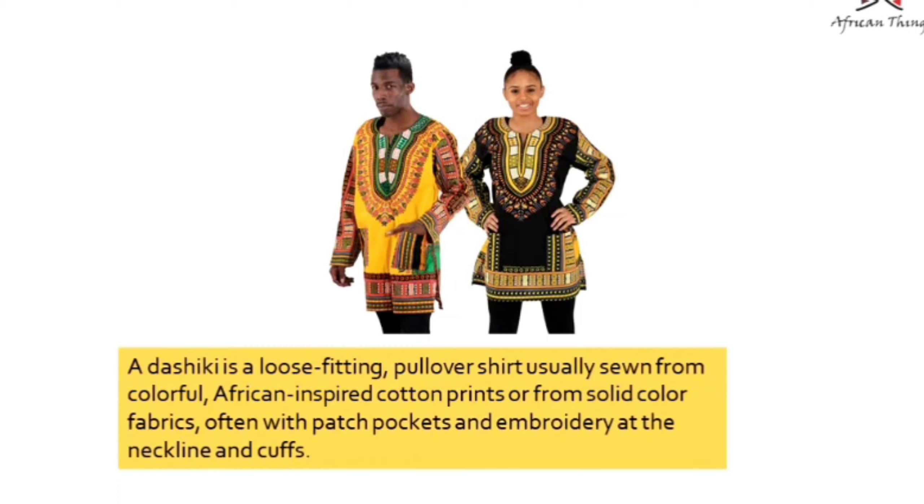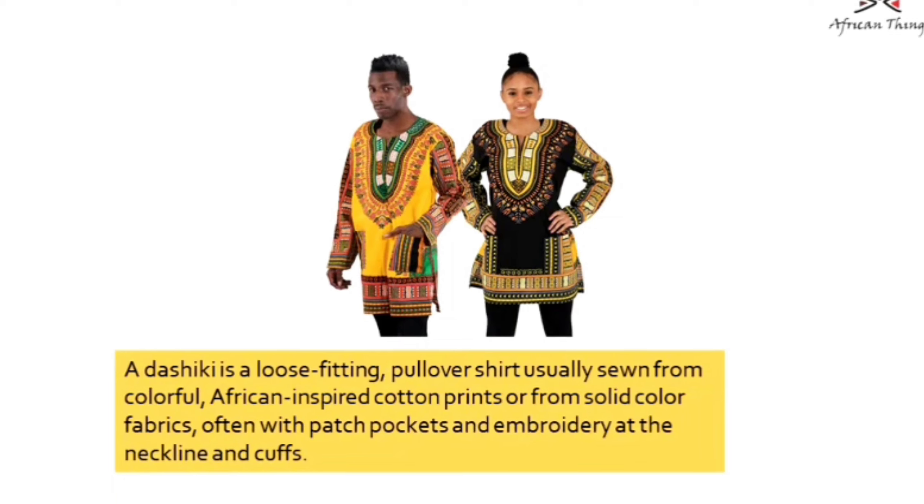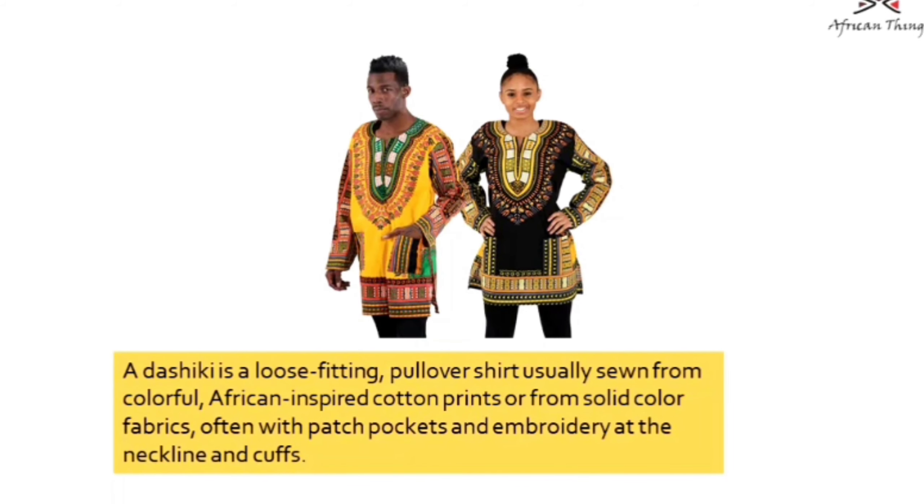It was initially designed in West Africa and just became a global phenomenon as more and more Black Americans began to wear it across the world. This design has been like this for almost 20 years and I wanted to see how I could change the design and make it more contemporary.